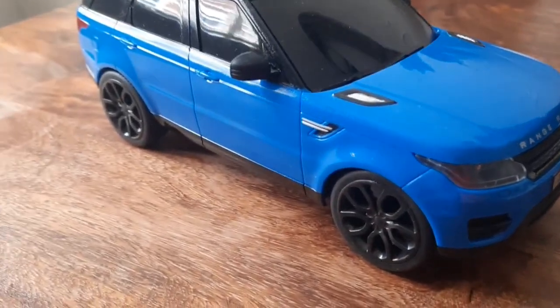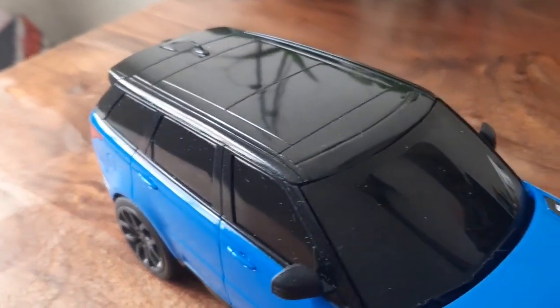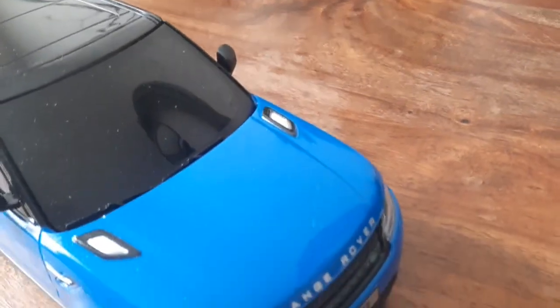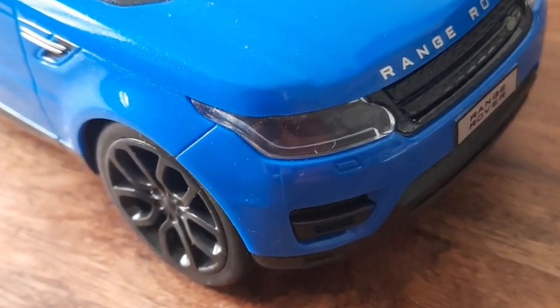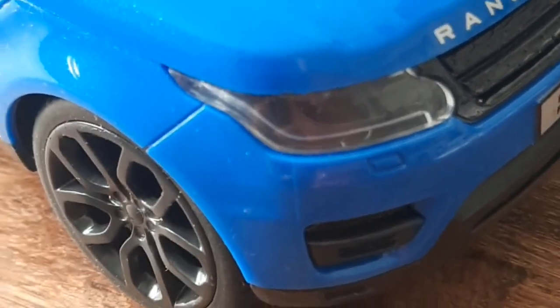Introducing the 2023 Hyundai Kona Premium in sleek grey with only 88.59 miles. This electric hatchback features an array of comfort, safety and styling options. With features like ambient lighting, lane departure warning and self-driving capability, this vehicle is the epitome of modern convenience.